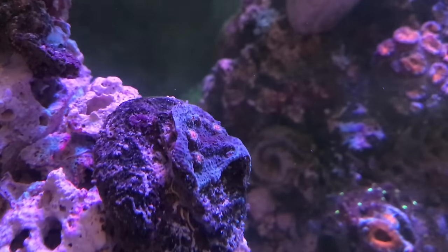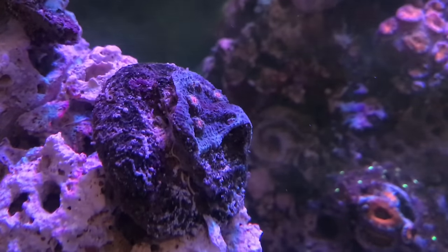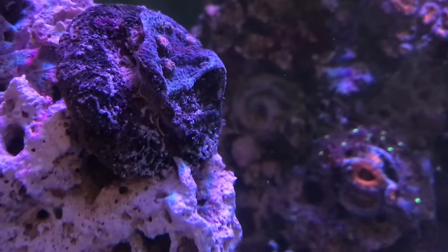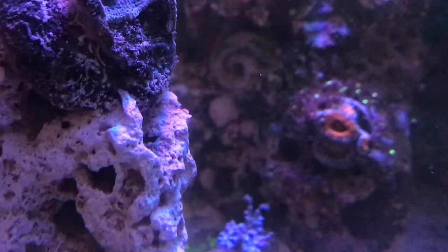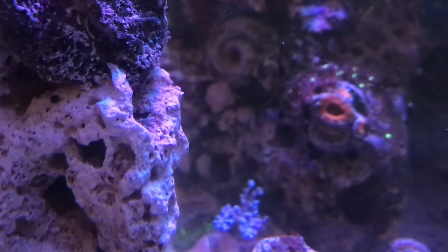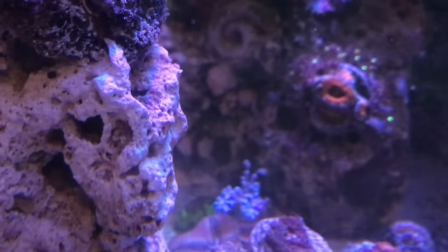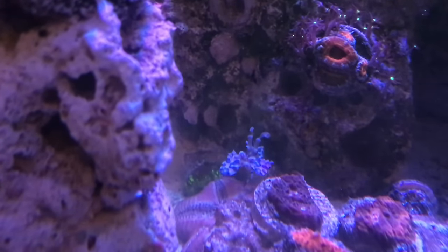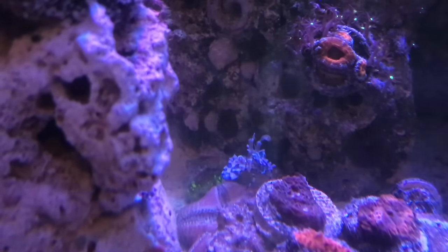You can see my little harlequin shrimp in the background just going to town eating up a chocolate chip starfish. It kind of sucks throwing the starfish in the tank, but the little harlequin has done some damage to all the asterinas. So a chocolate chip for the harlequin is well worth it in my opinion, because it takes care of all my other corals like my Zoas, my Pallies, and my SPS.